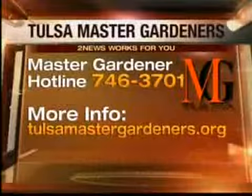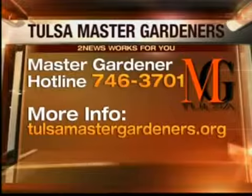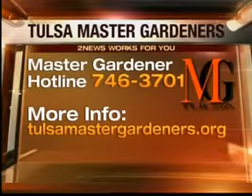For more information on the Tulsa Blooms Project or just to get some good old gardening tips, call the Master Gardener hotline at 746-3701. There's also a website, TulsaMasterGardeners.org. Thanks for coming in — it'll be time to ask a master gardener, so come on out starting next Thursday.